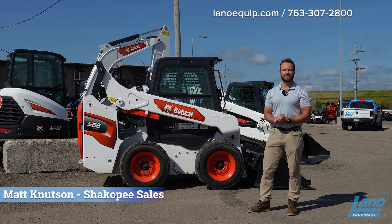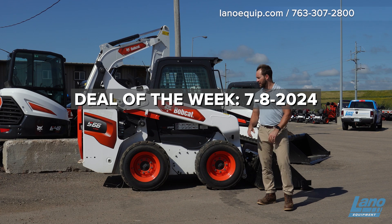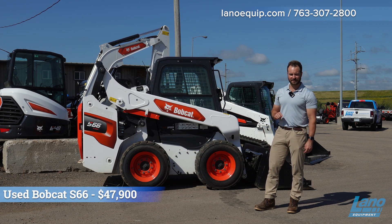Hey guys, Matt here from Lano Equipment. Today is July 8th and this week's deal of the week is a 2022 Bobcat S66.